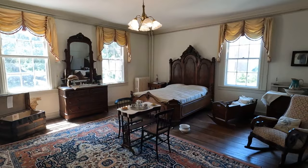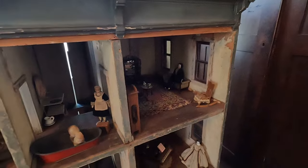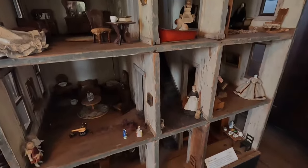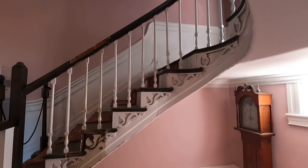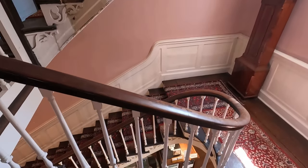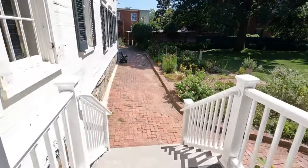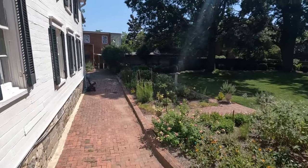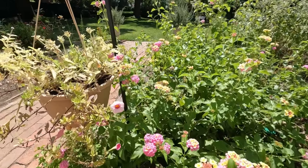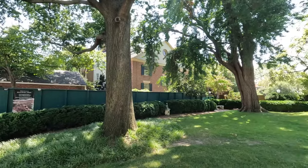Make sure you check out the kids' room to see this old bassinet and this impressive and original 19th-century dollhouse. After you finish exploring the house, make sure you check out the gardens in the rear of the property. The meticulously maintained flora offer you the opportunity for some peace and solitude before you continue your adventure through Alexandria.